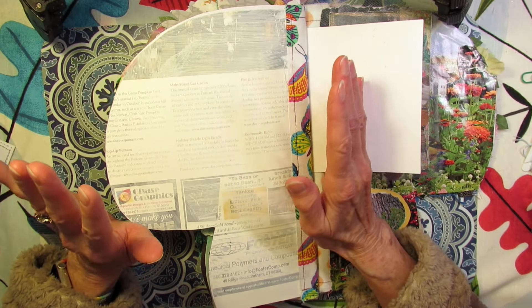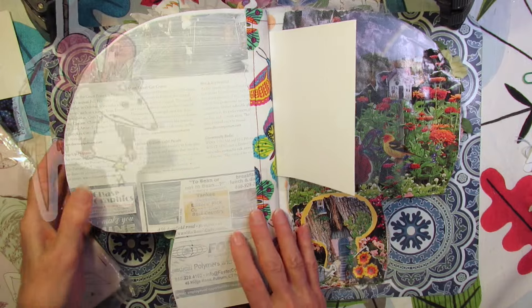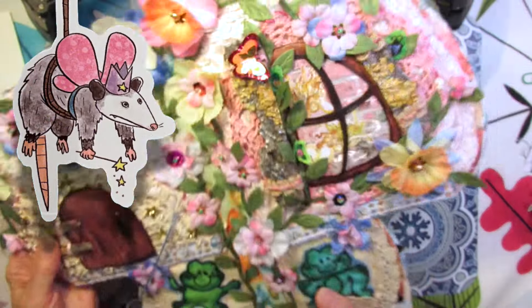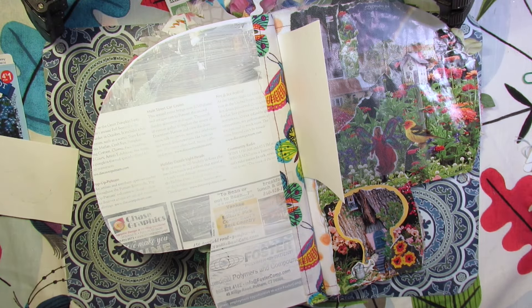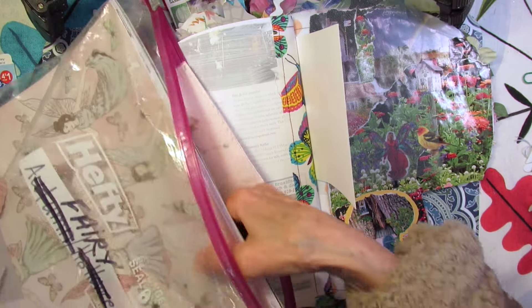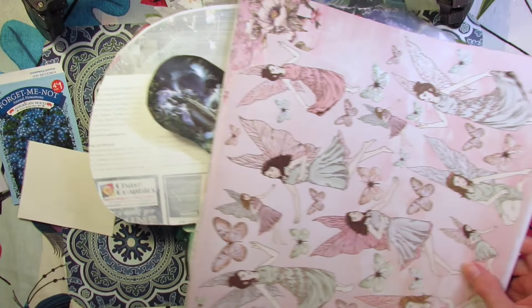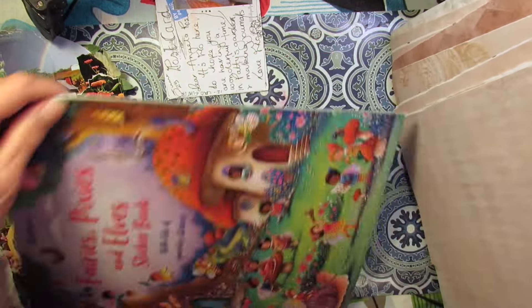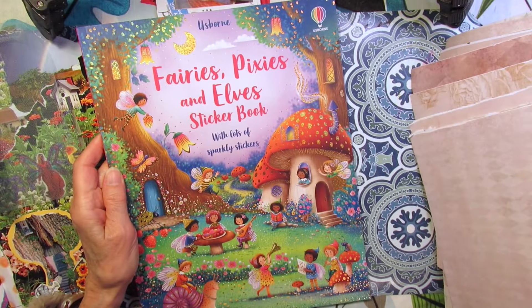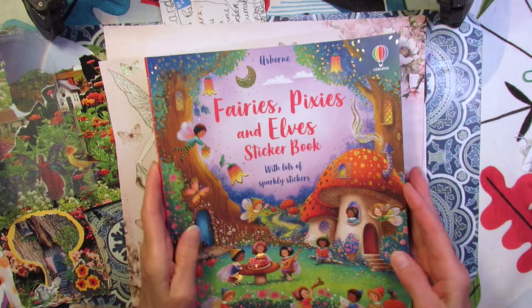Wow, this is gonna be a hard one. I need to gather up some scrapbook paper. I grabbed the bag with the fairy scrap paper in it because this is the magical mushroom fairy house. And there's more scraps in there if I need them. This is pretty — what's at the bottom of the pile? At the bottom of the pile is actually Fairies, Pixies, and Elves sticker book.